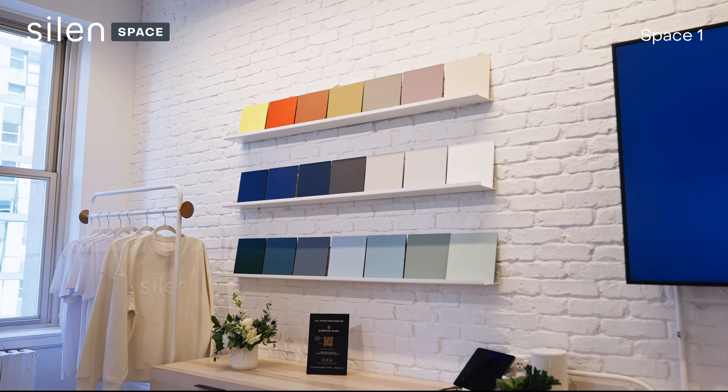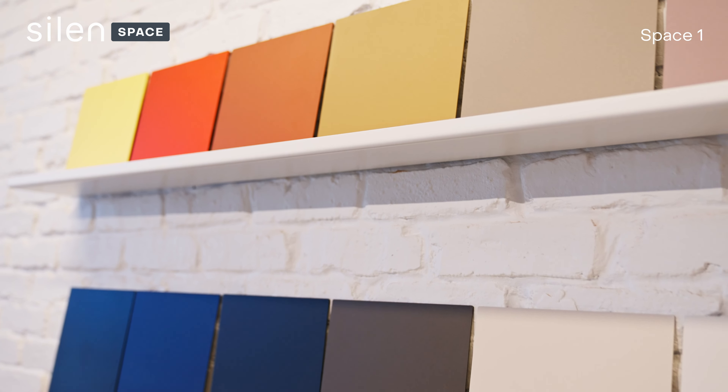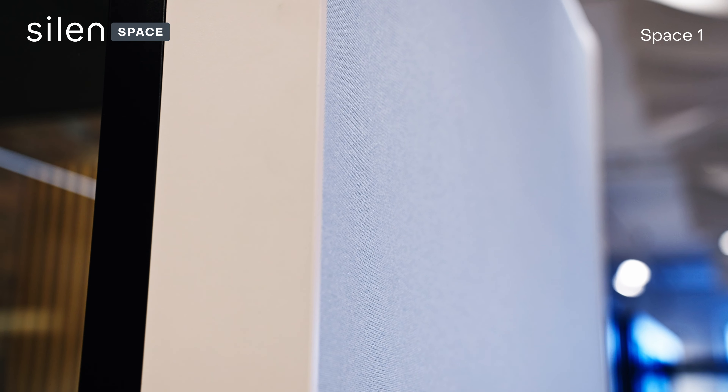With the new Silen Dynamics, you enjoy snap magnet changeable trims and skins, 21 contemporary exterior colors, and 27 textile options.